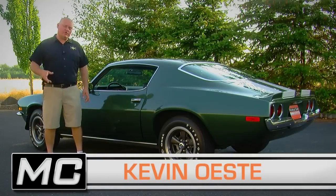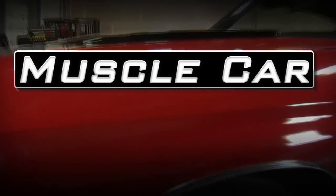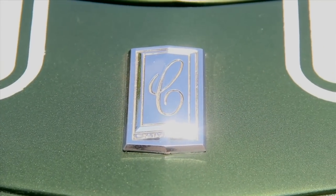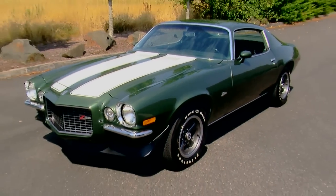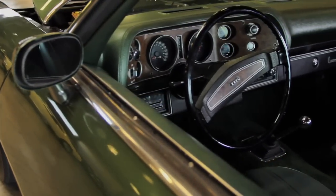This week, the brand new, for 1970, Camaro Z28. 1970 was a very exciting year for Camaro fans, because after just three years of the first generation car, Chevrolet came out with an all-new Camaro for 1970. In fact, this car debuted on February 26, 1970, and it was kind of interesting the way Chevrolet marketed this car.